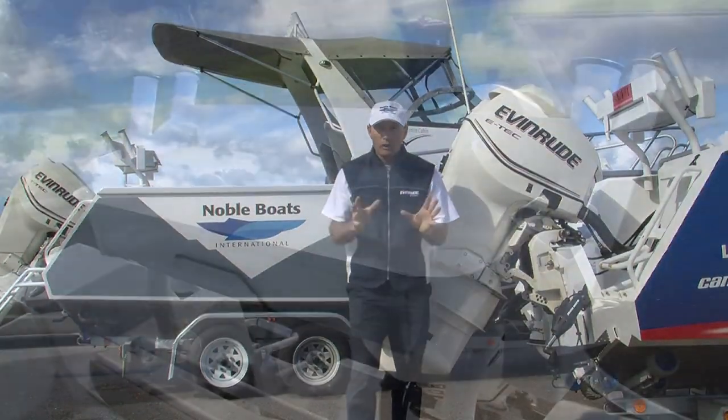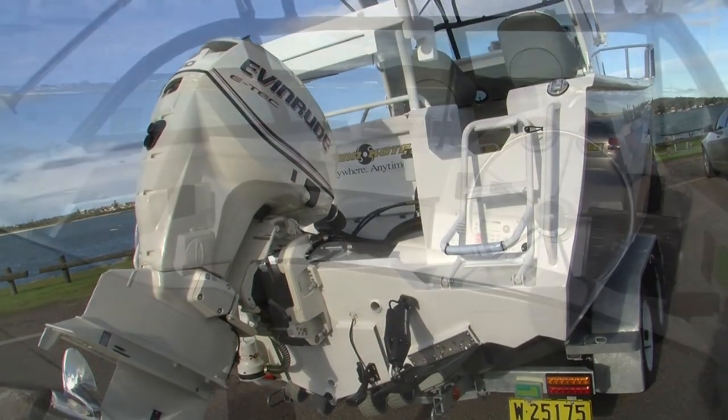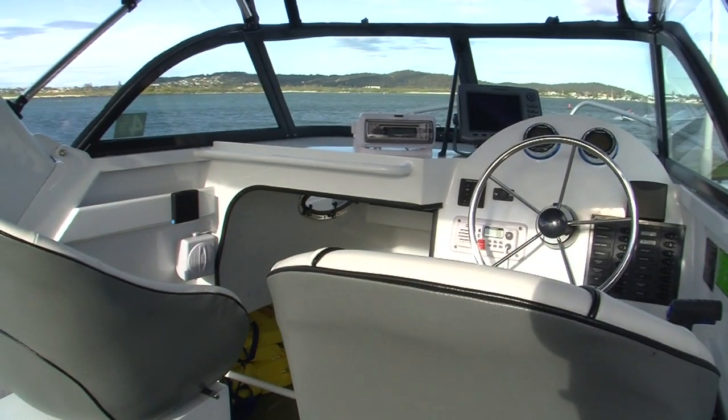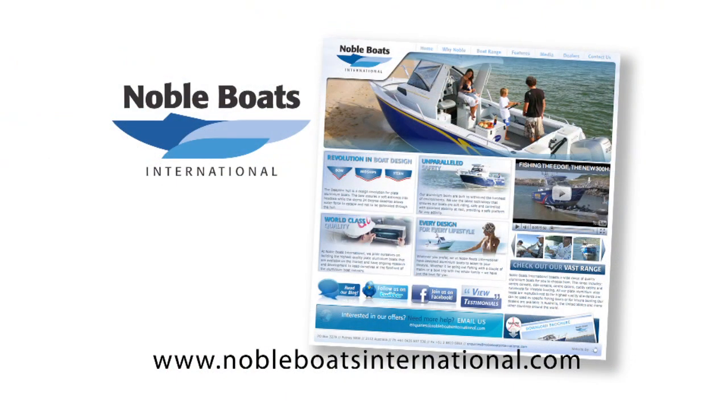At Noble Boats International they can fully customise your boating needs, whether it's fishing, laying about on the water, or just spending some time with the family. Get onto the website — nobleboatsinternational.com — and check out the great range.